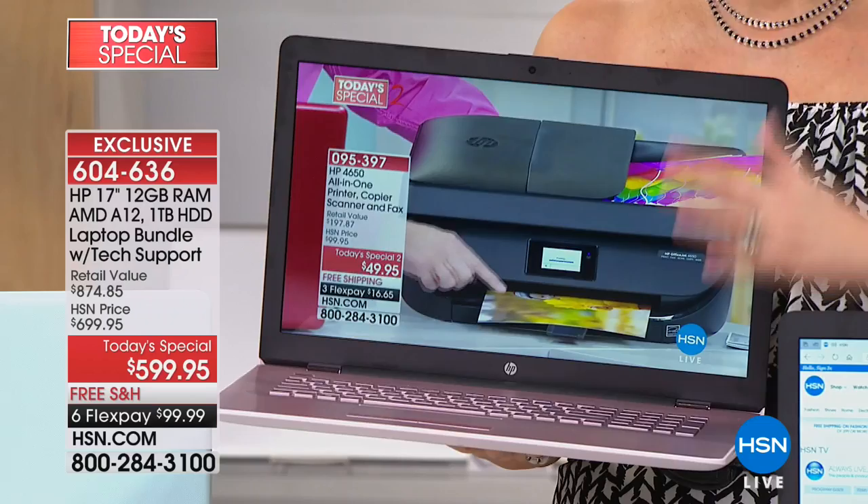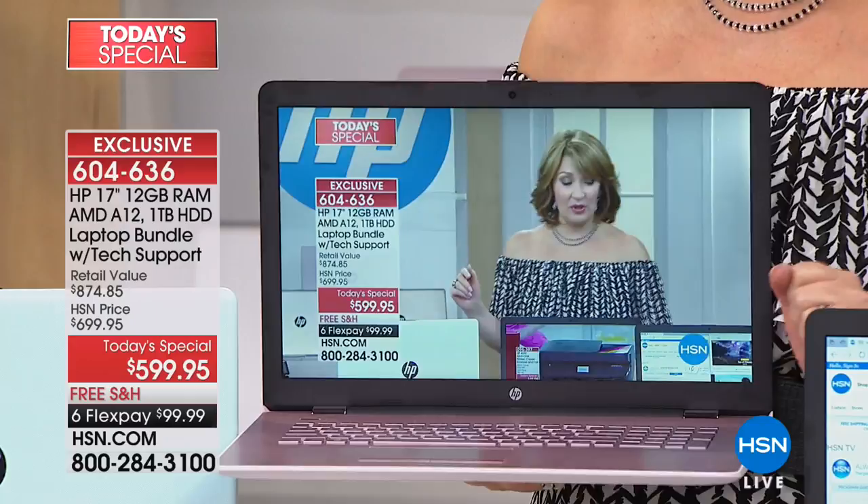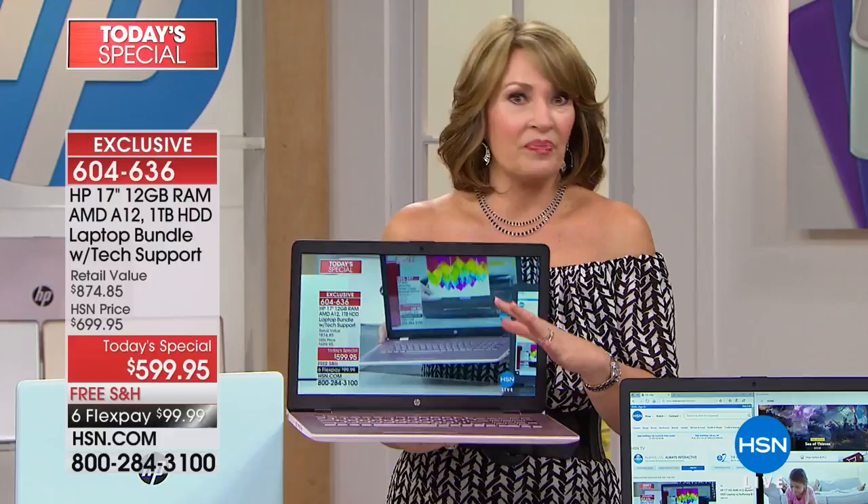For example, if you just look at the tech support that we are including, it's a $200 value. You look at the software that's included, that's over $300 worth of software, plus $200 worth in tech support. You're at a $500 value right there.